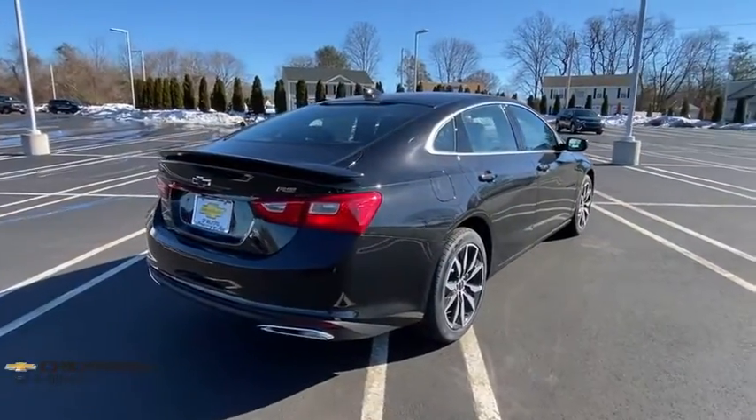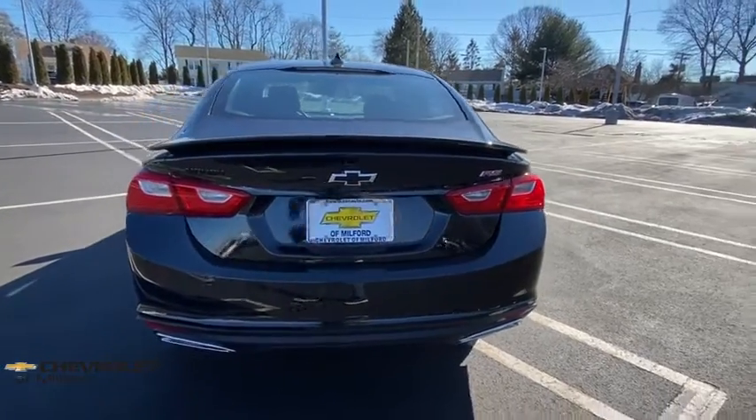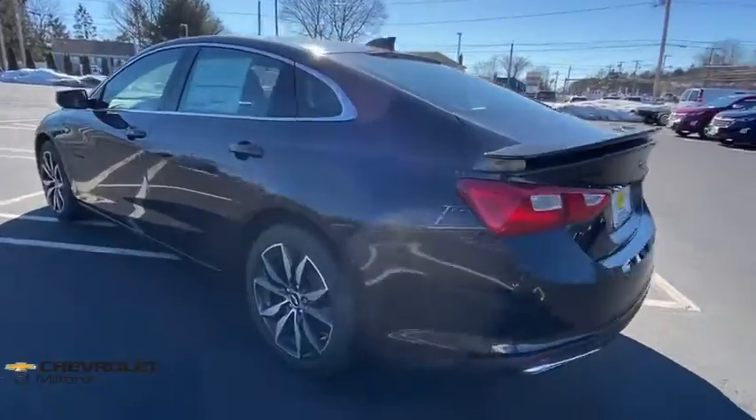Traction control, remote engine start, dual airbags, alloy wheels, power steering, four-wheel disc brakes, aluminum wheels, center armrest, power windows, electronic stability control.